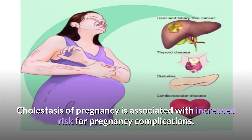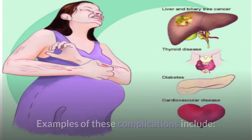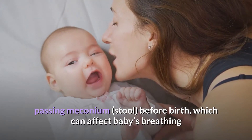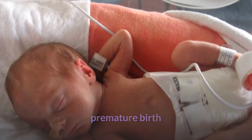Cholestasis of pregnancy is associated with an increased risk for pregnancy complications. Examples of these complications include: passing meconium — stool — before birth, which can affect the baby's breathing; premature birth; and stillbirth.